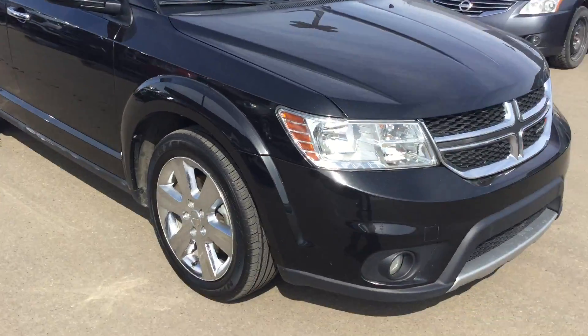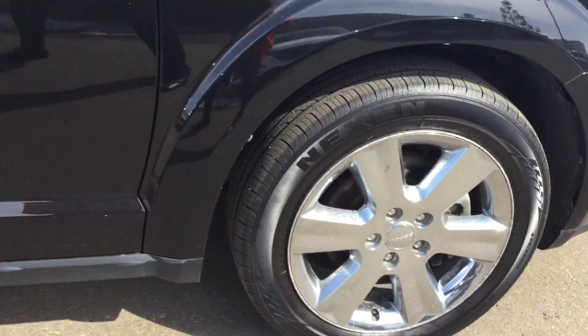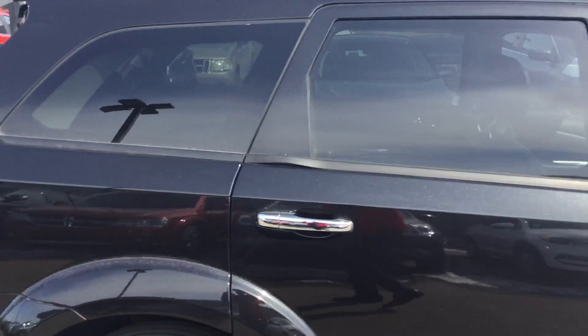All-wheel drive with a nice black finish. Nice rims there as well. There's the back.